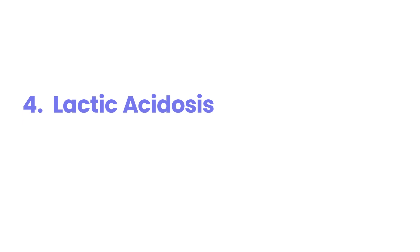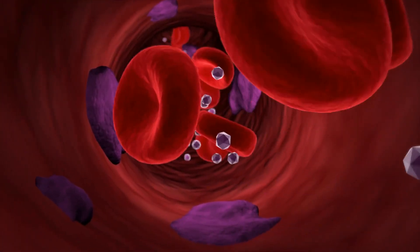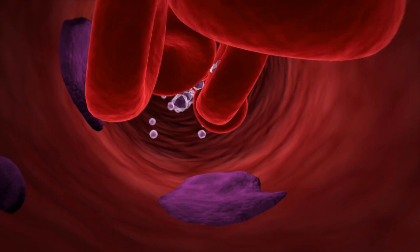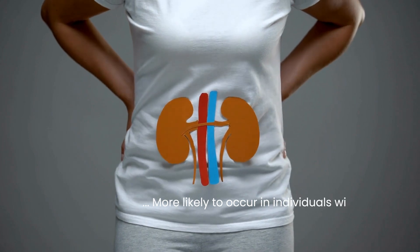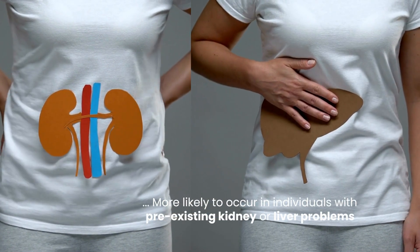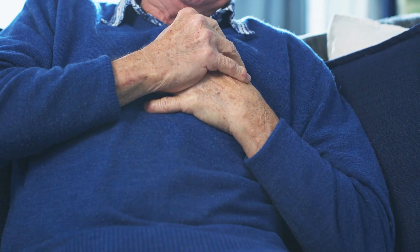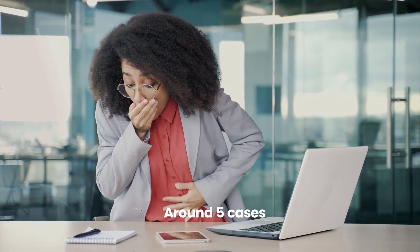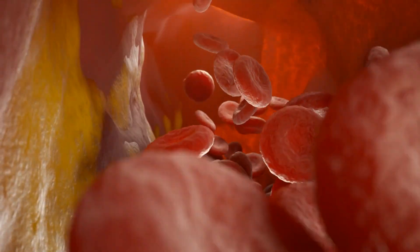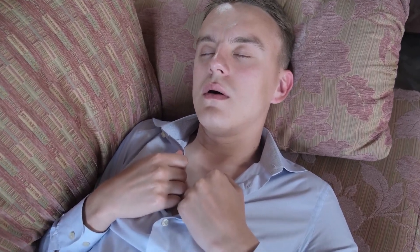Although rare, it's important to mention the risk of lactic acidosis, a serious condition that can occur with metformin use. Lactic acidosis is a build-up of lactic acid in the bloodstream and is more likely to occur in individuals with pre-existing kidney or liver problems, severe heart failure, or those who experience significant dehydration. The incidence of metformin-associated lactic acidosis is estimated to be around 5 cases per 100,000 person-years. Symptoms can include nausea, vomiting, abdominal pain, rapid breathing, and an overall feeling of being very unwell.